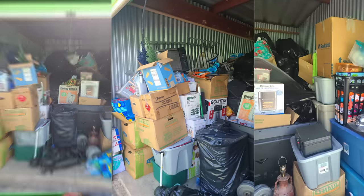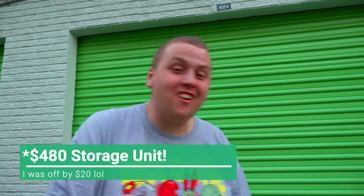We just bought this 10x15 abandoned storage unit for $460, and when I open it up, you'll see exactly why I wanted it. Let's do it.